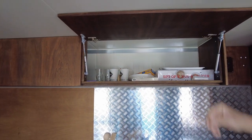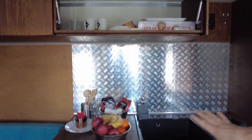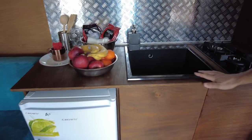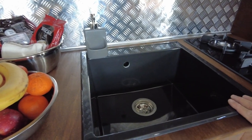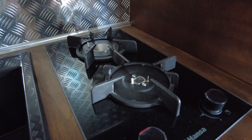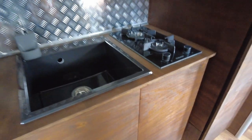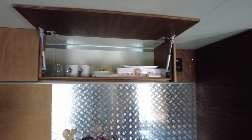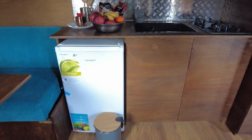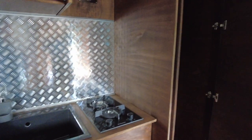Over here is the kitchen, where you have a real sink — a real household sink. We have real gas burners here. Storage up here. Fridge on 12-volt compressor. Storage under here and extra storage here where you have a lot of space for stuff.